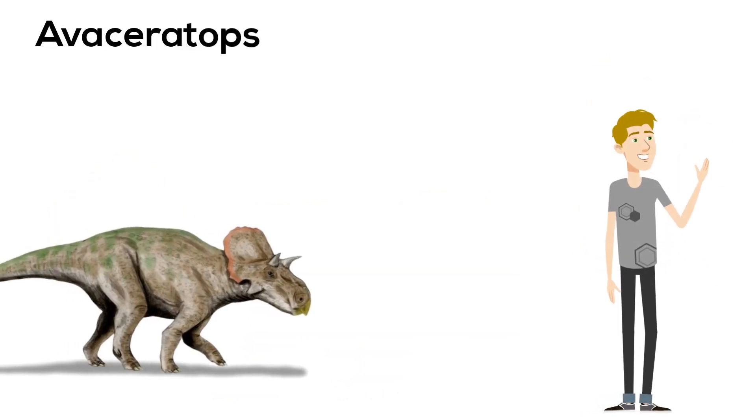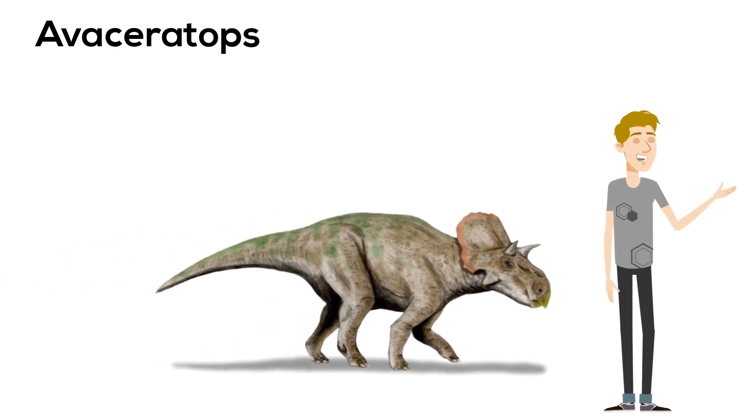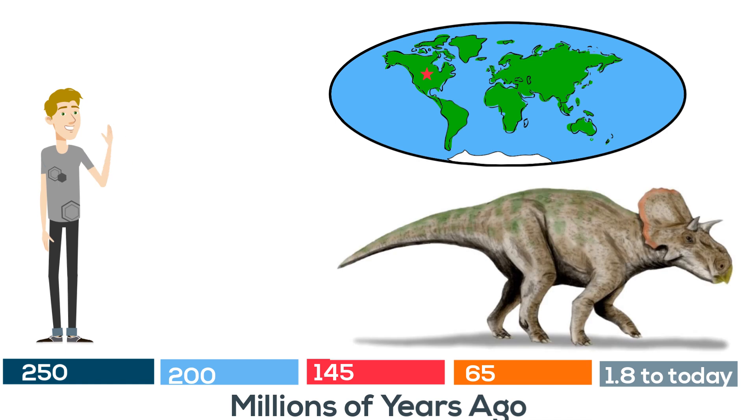And finally, the last small dinosaur we're going to take a look at is Avaceratops. This dinosaur was about the size of a black bear — around 4 feet tall and 7 feet long. The remains of this dinosaur have been found in the northwestern US and it's a dinosaur of the late Cretaceous period.